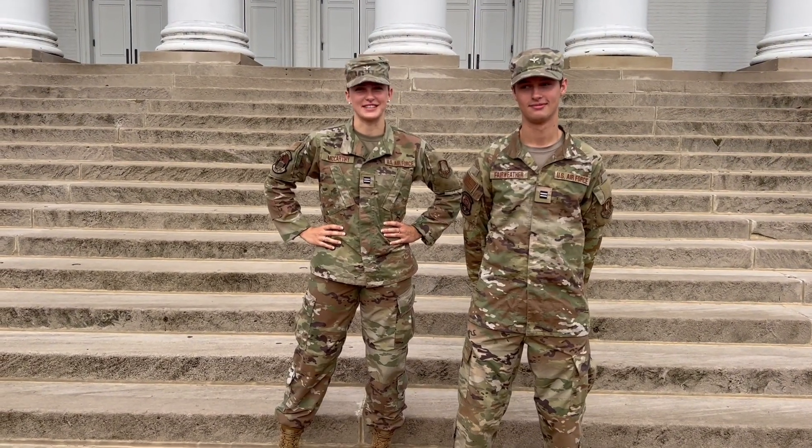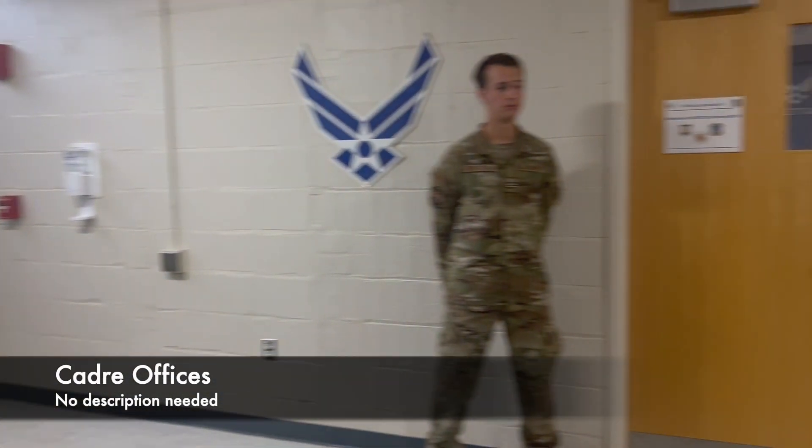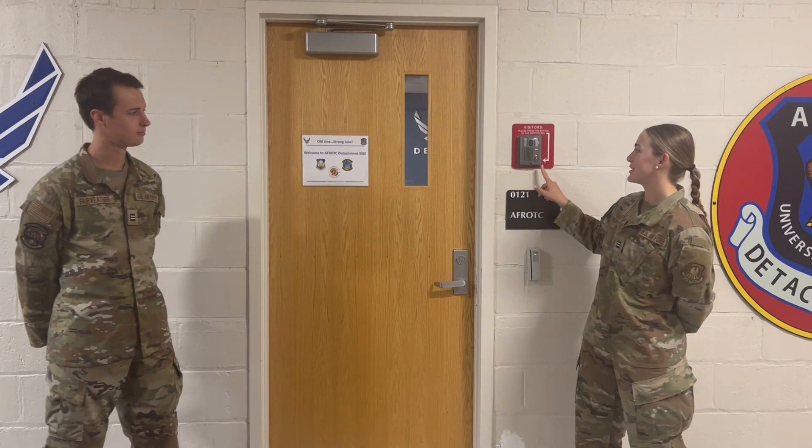The next stop is the Cadre offices. As soon as you enter our main doors, you'll find all Cadre offices right here on the left. The offices of each of the Cadre can be found behind this door, as well as our administrative assistant, Miss Rich. In order to gain access to the offices, you just have to press this little button right here.